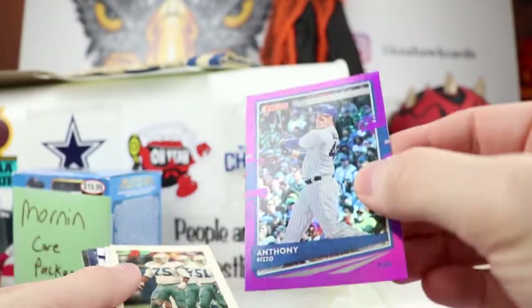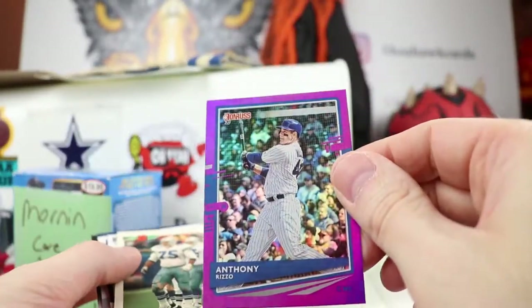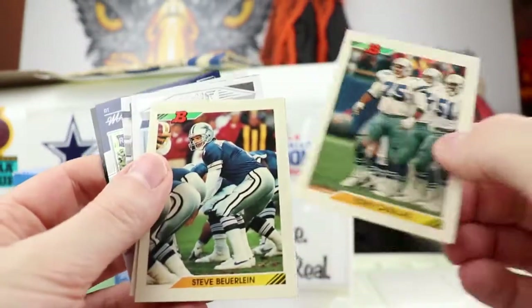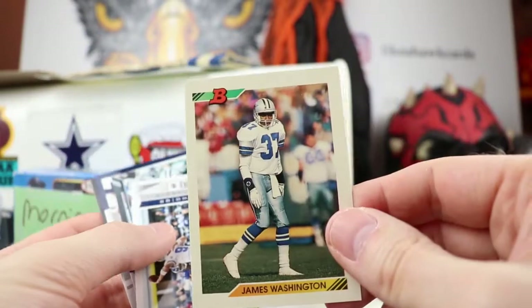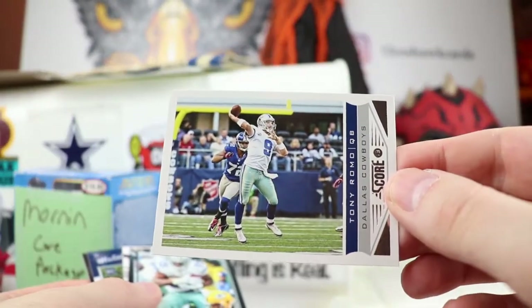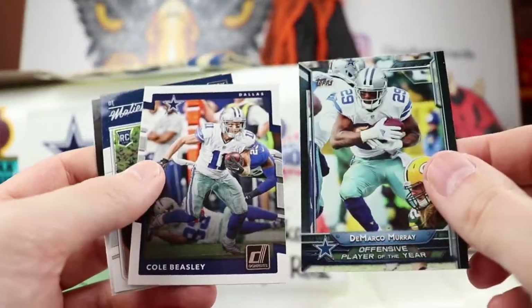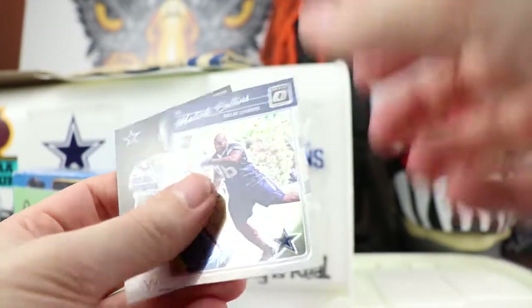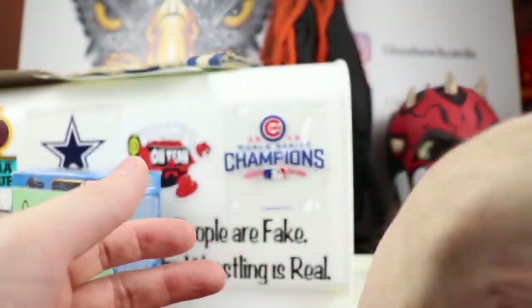A purple Anthony Rizzo — very nice, lots of different variations for the Donruss. Tony Casillas, Steve Beuerlein from Bowman back in the day, James Washington, a Tony Romo — never seen that card, pretty cool. DeMarcco Murray, Cole Beasley who's now on Buffalo doing well, Malik Collins, and a Terrence Williams. Thank you Matt, appreciate that.